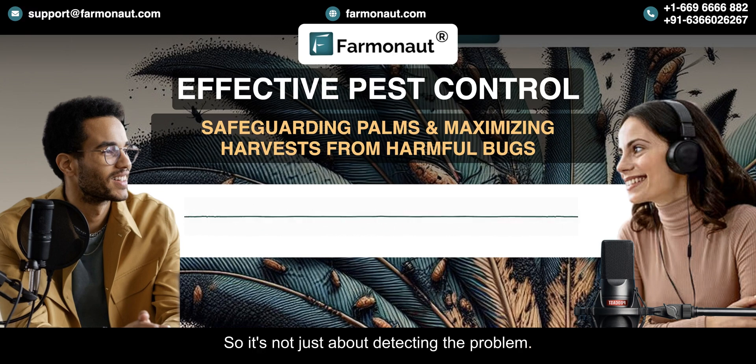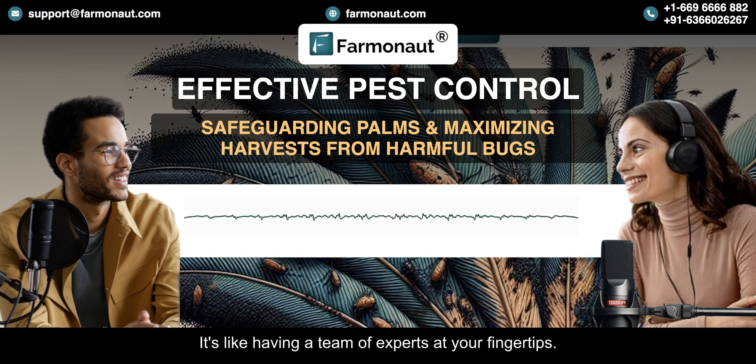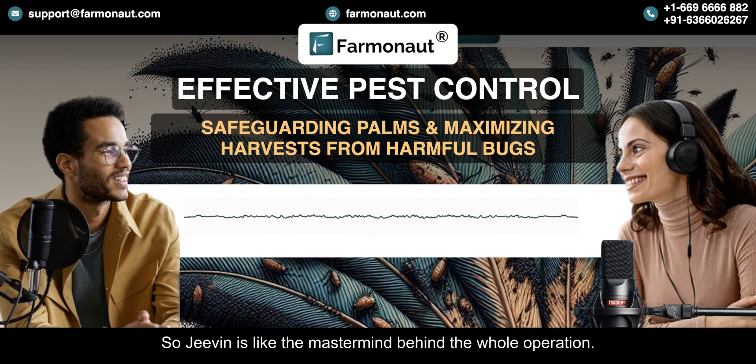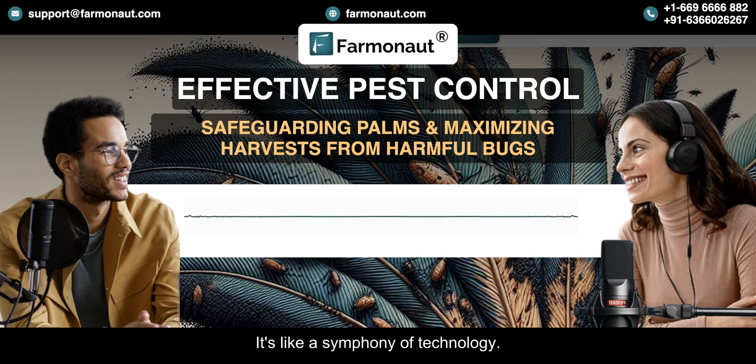It's not just about detecting the problem — it's also about recommending solutions. Jeevan takes a lot of factors into account: the type of pest, the stage of the infestation, the weather conditions, even the specific palm varieties being grown. It's a very sophisticated system — like having a team of experts at your fingertips. It's a symphony of technology.